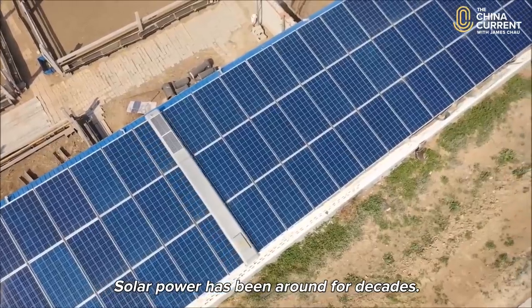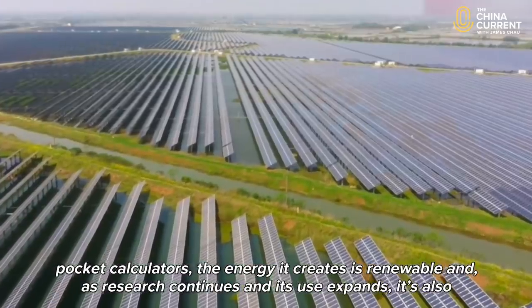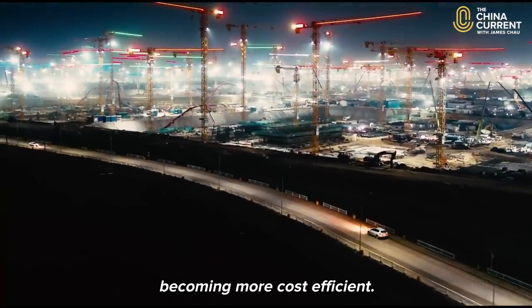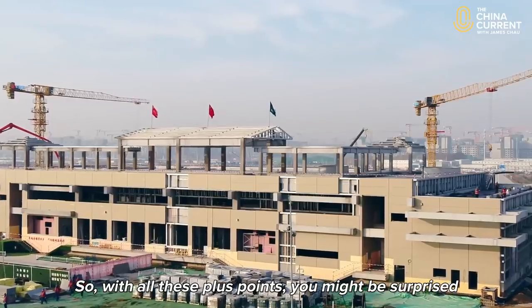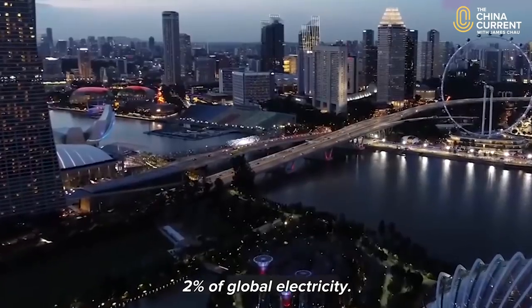Solar power has been around for decades, with humble beginnings in simple devices like pocket calculators. The energy it creates is renewable and, as research continues and its use expands, it's also becoming more cost-efficient. So with all of these plus points, you might be surprised to hear that solar power only accounts for less than 2% of global electricity.